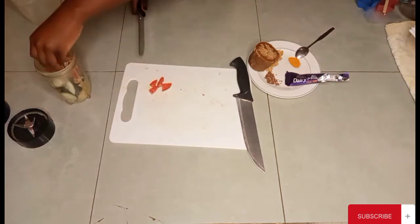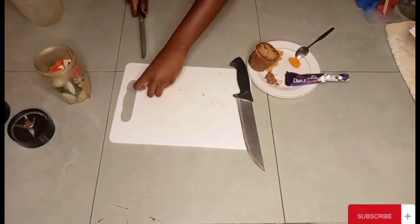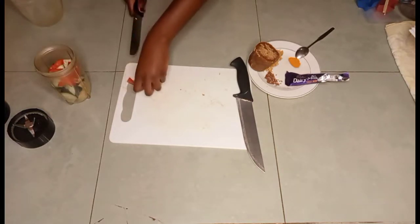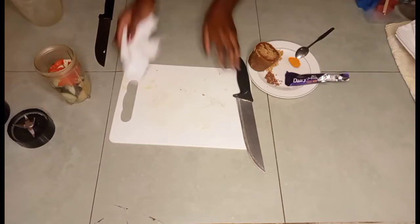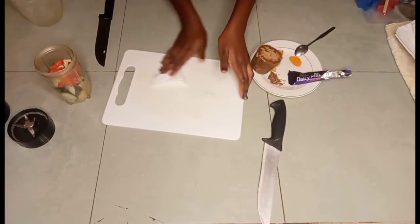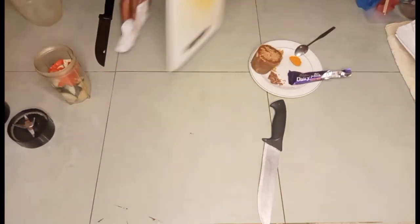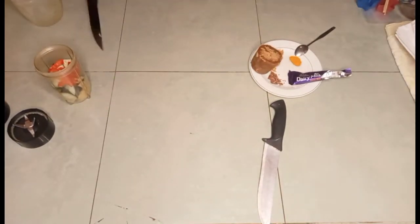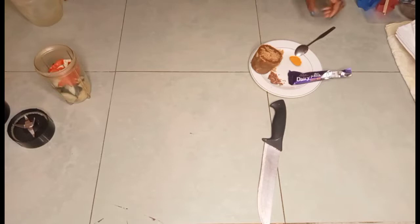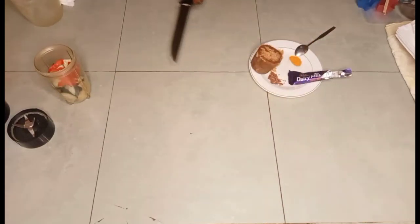The weather is very hot, so these popsicles are the healthiest popsicles you can make at home — very healthy, instead of just buying water. Now I'm going to cut the jaggery.